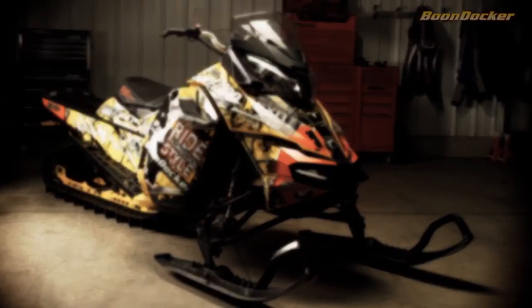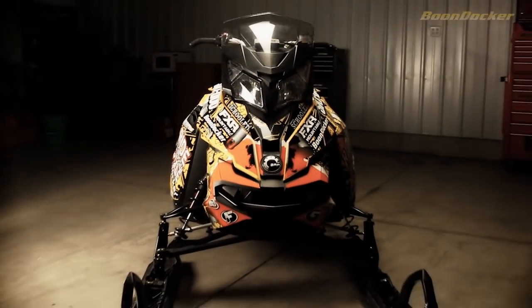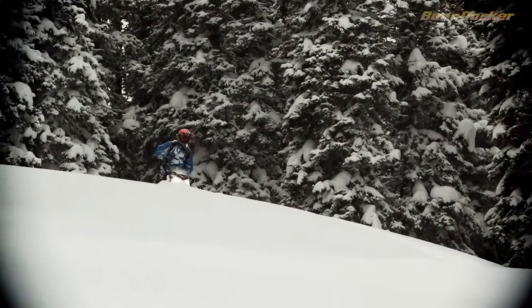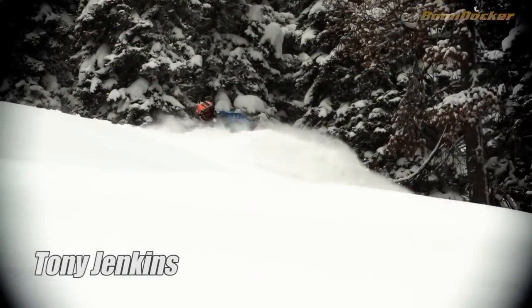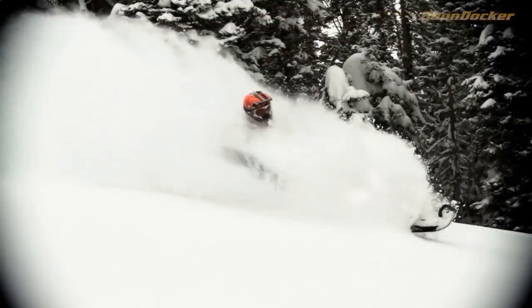I'd like to talk with you a little bit about my change to Skidoo during the summer. This came about mostly because Skidoo has done a great job with their new XM in that they've made a sled that's easy to ride in the backcountry. Off trail, it's a winner — it's easy to tip up on its edge. It does everything that I need it to do.